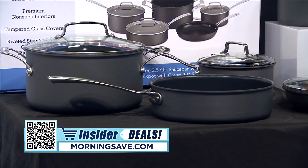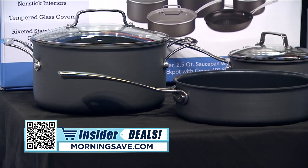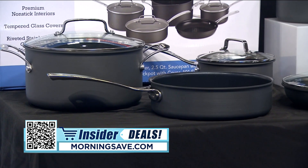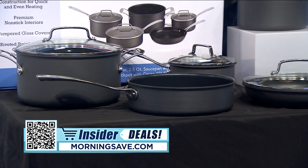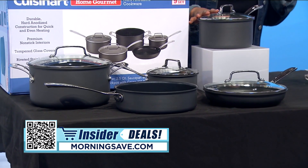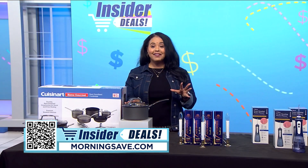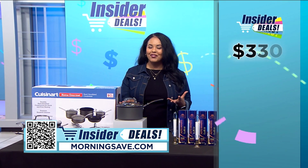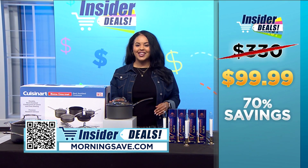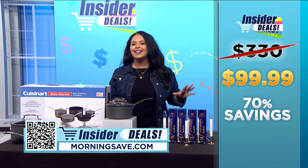This set features stainless steel handles designed to stay cool on your stovetop, while the interior has measurement markings so you can easily follow any recipe. This is one of MorningSave's top Black Friday discounts, so you'll want to snag this deal before it's gone because quantities are extremely limited. You may have seen this set for as much as $330, but with this exclusive insider deal you can get a set for $99.99 — a giant discount of 70 percent.